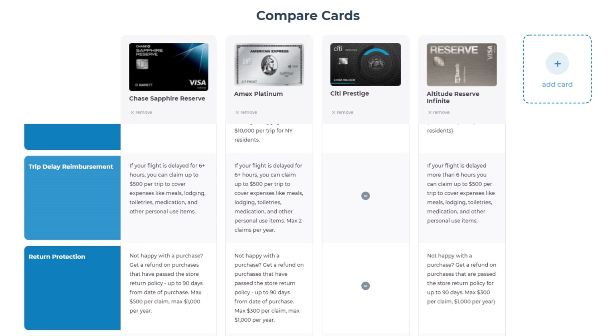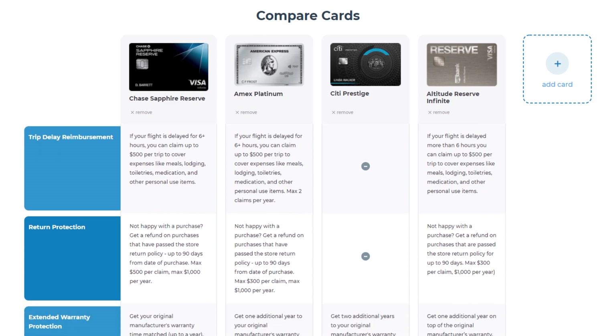Number five, trip delay insurance. The Citi Prestige has no coverage — let's take it out as they are a huge loser. The other three cards give you coverage: if your flight is delayed by six hours or more, you can claim up to $500. This has all three cards equal.